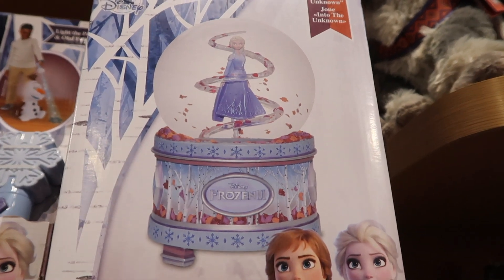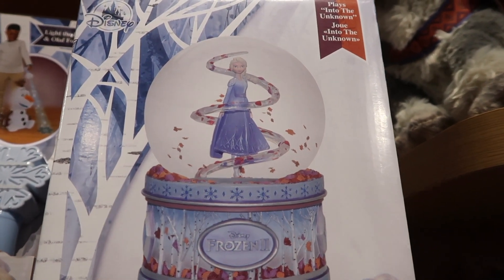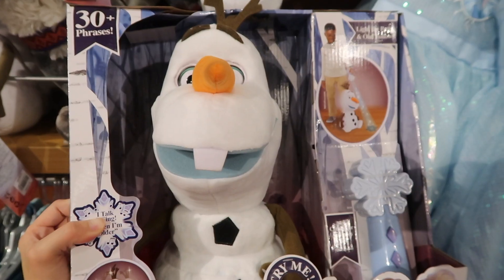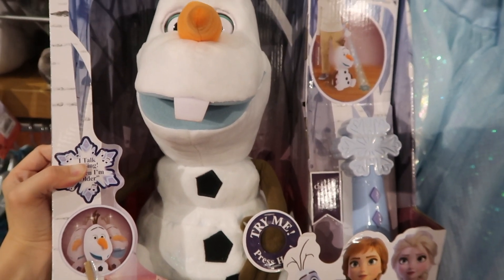And this is a snow globe and it's $69.95 — it looks really cool. And here is an Olaf plush singing doll and it's $44.95.